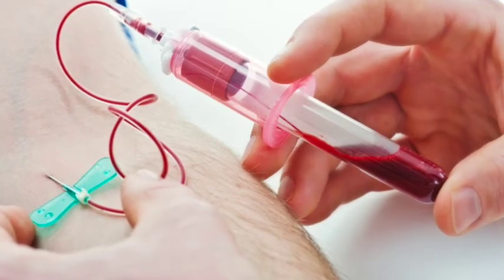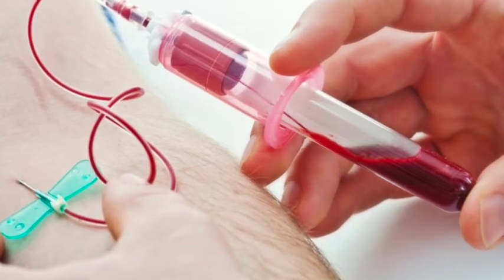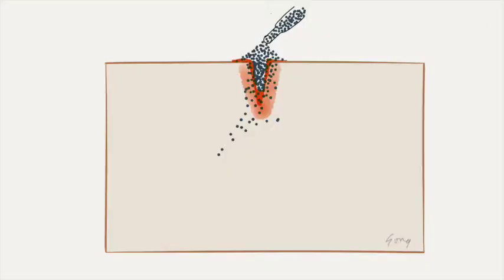Now what if we could take extra platelets out of your blood and put it directly on the site of the injury? This is exactly what PRP treatment is. We take a sample of blood from your arm and run it through a process called a centrifuge. The centrifuge concentrates the platelets so that we can extract them and put them directly at the site where we want to treat. Using this technique, we can put 5 to 20 times more platelets than your body would normally be able to place at the site of an injury.